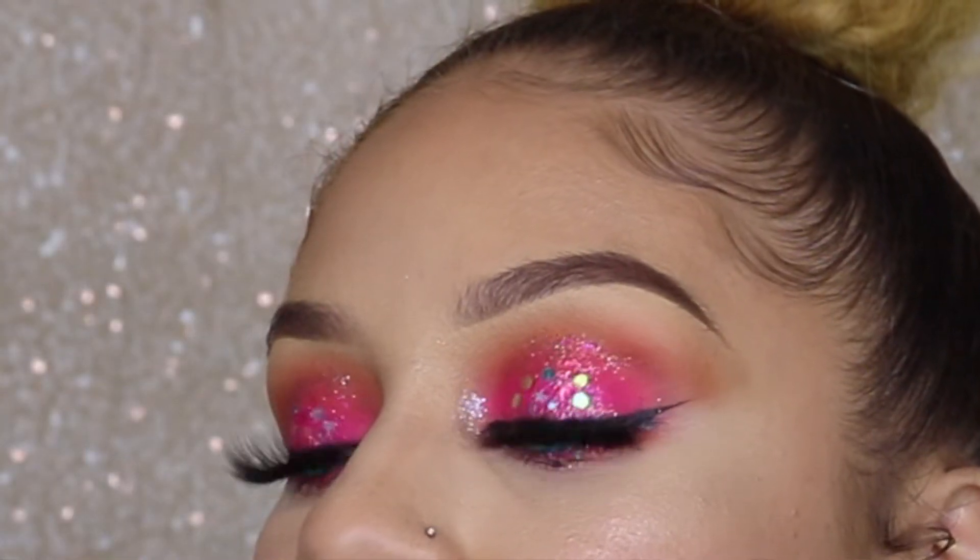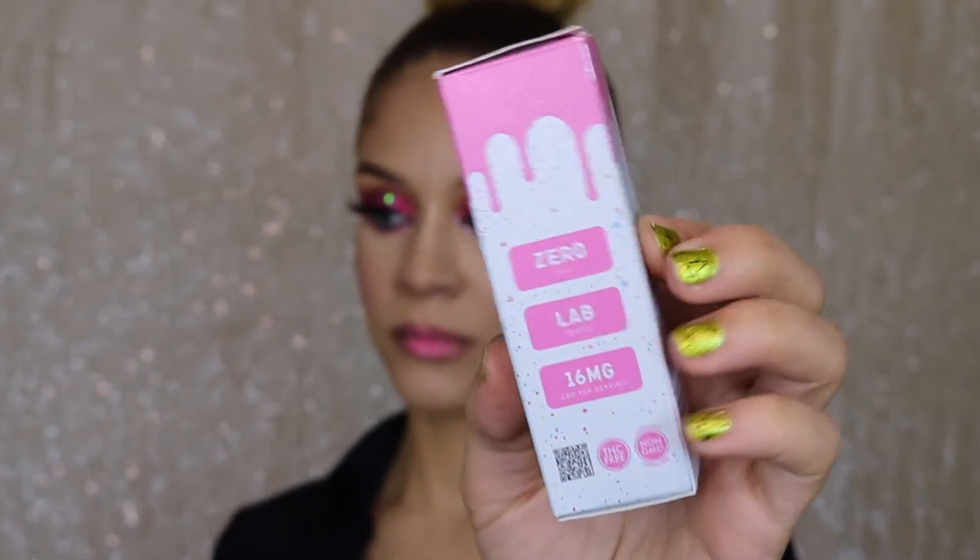Hey guys! Welcome back to my channel. If you aren't subscribed, go ahead and hit the bell because this in-depth makeup tutorial will be up on my channel this week, inspired by the Sugar & Kush packaging.